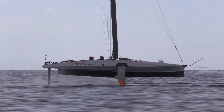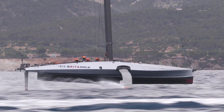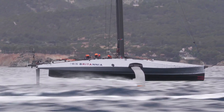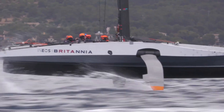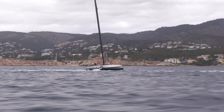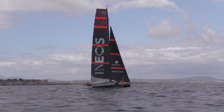Anything about that banana foil that you can tell us? I know you weren't directly controlling that today, but what's the feeling off the boat as you come ashore tonight? Yeah, it's a concept that we've seen across a few of the other teams, so early days for us — very much a commissioning day really, making sure that it's actuating and everything as expected. We'll have to look at the data tonight and see what we can see from it.